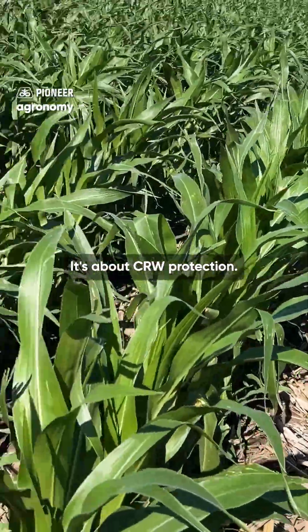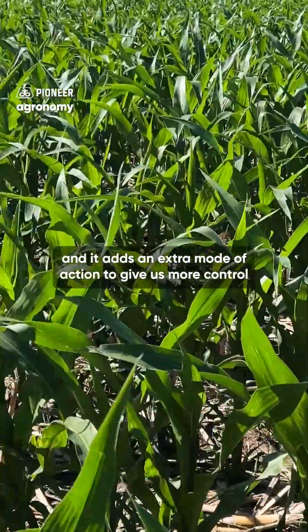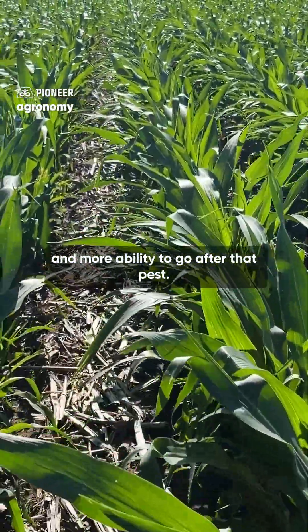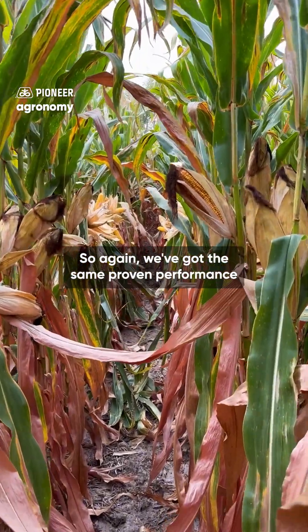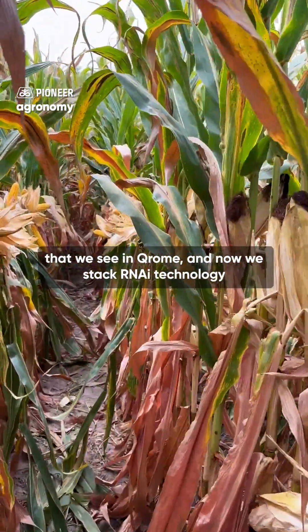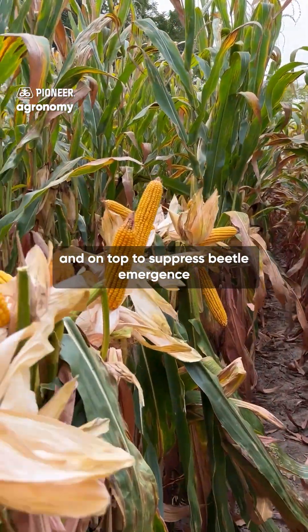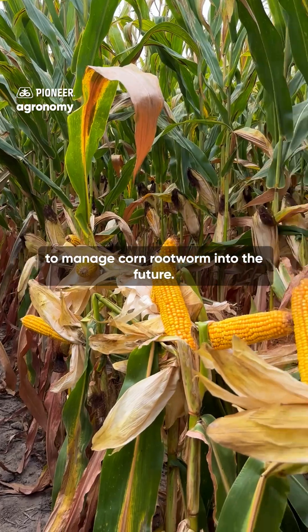It's about corn rootworm protection. Corn rootworm is one of the toughest pests that we fight, and it adds an extra mode of action to give us more control and more ability to go after that pest. We've got the same proven performance we see in Pioneer, and now we stack RNAi technology on top to suppress beetle emergence and really give us a way to manage corn rootworm into the future.